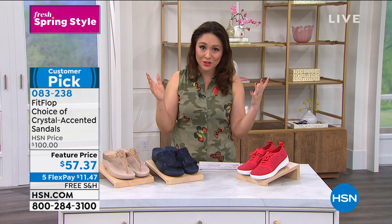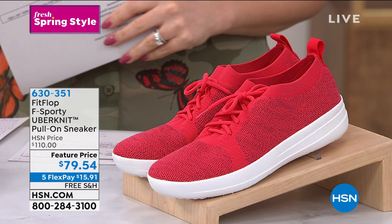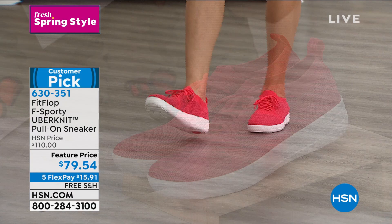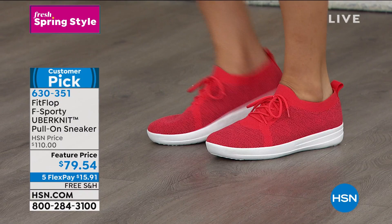If you're looking for a sneaker that's breathable, flexible, and light, this is the one — the F Sporty pull-on sneaker. It's another customer pick with thirty dollars off the original price. It's a pull-on sneaker with the look of laces, so if you love the lace look but don't want to fiddle with them, these are it. We have several colors available, including passion red, and it has an elasticized collar making it easy to get on and off.